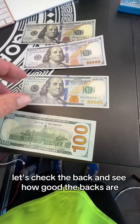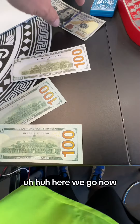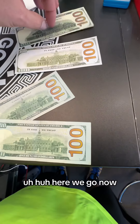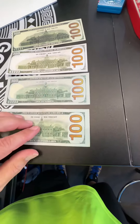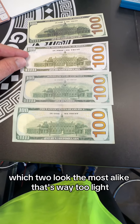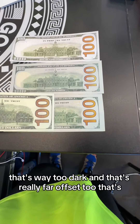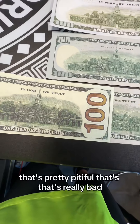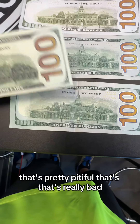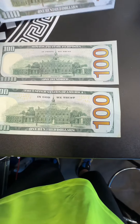Let's check the back and see how good the backs are. Here we go. Now, which two look the most alike? That's way too light. That's way too dark. And that's really far offset too — that's pretty pitiful, that's really bad. This one is us. This one is garbage. It also says copy right there.